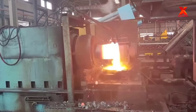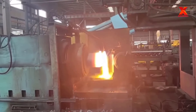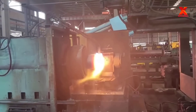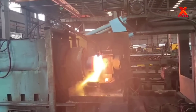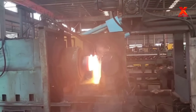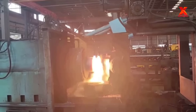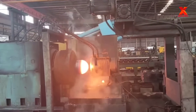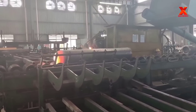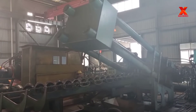The heated end of the tube then undergoes a hot spinning process to form the bottom of the cylinder. Hot spinning involves spinning a piece of metal on a lathe while high heat from a torch is applied to the workpiece. Once heated, the metal is then shaped as the tool on the lathe presses against the heated surface, forcing it to distort as it spins.